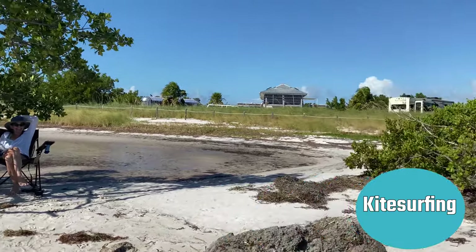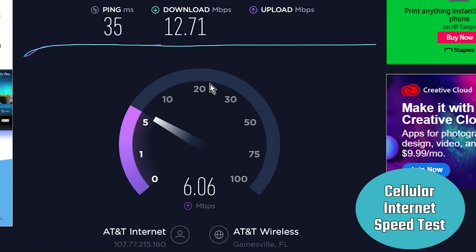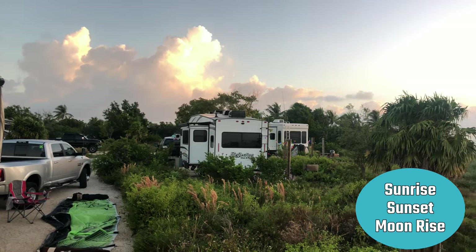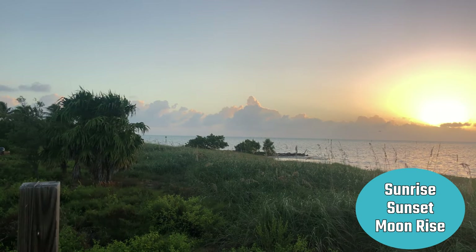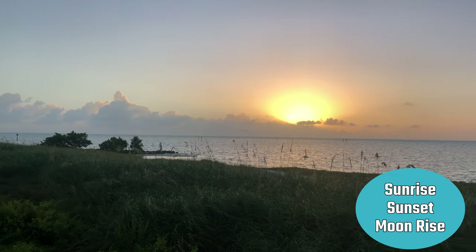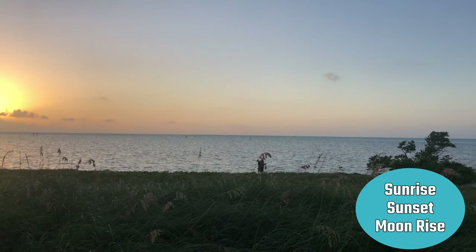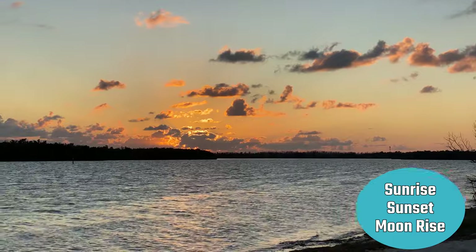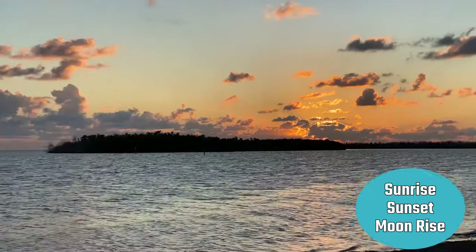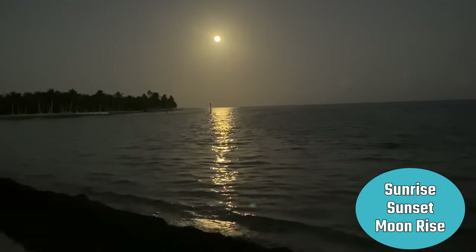The internet speed was really fast — we had good download and upload speed the whole time. Here we are just sitting at our campsite looking at the sunrise. We had this beautiful sunrise view every morning and made sure to get up to see it. We also had the sunset, so you get sunrise and sunset from Curry Hammock. We were also lucky enough to see an awesome moonrise.